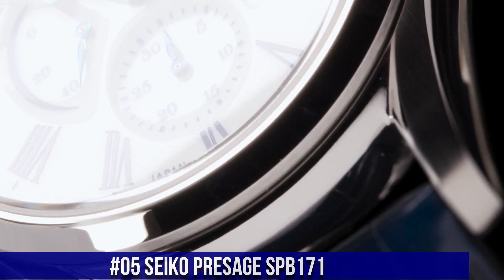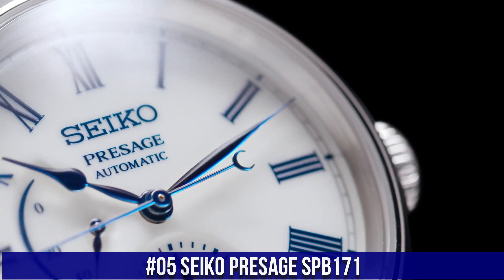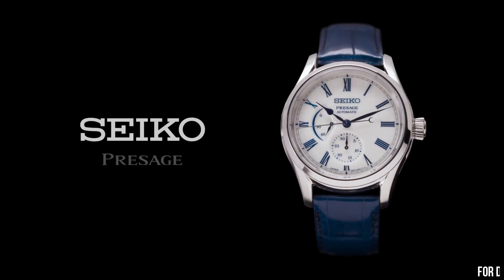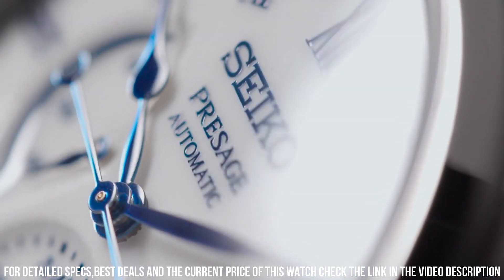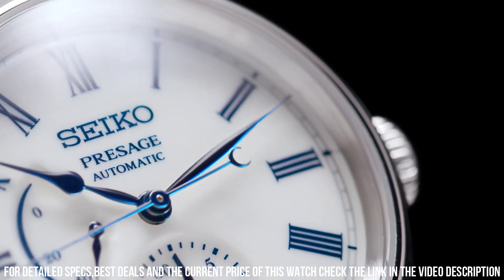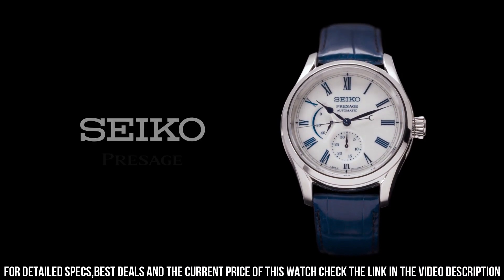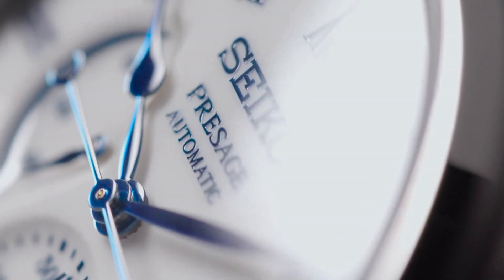Number 5: Seiko Presage SPB171. Snow white enamel dial with blue markers. Blue steel hands. Automatic with manual winding capability. Power reserve indicator. Date display. Tri-fold push-button release clasp. See-through case back. Case dimensions: thickness 14mm, diameter 40.5mm, length 48.8mm. Stainless steel case. Crystal material: dual carved sapphire crystal with anti-reflective coating on the inner surface. Dial color: white. Blue crocodile strap.